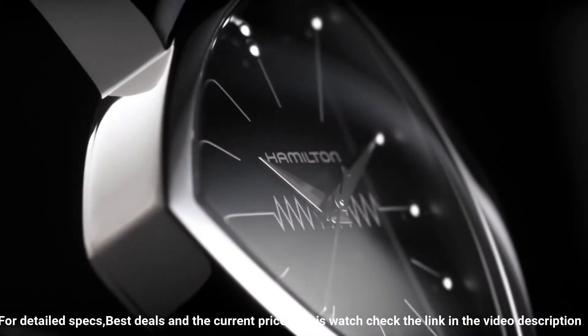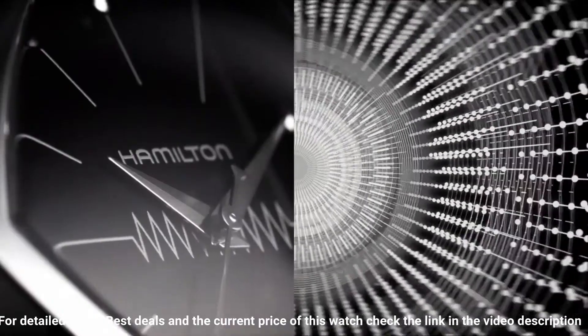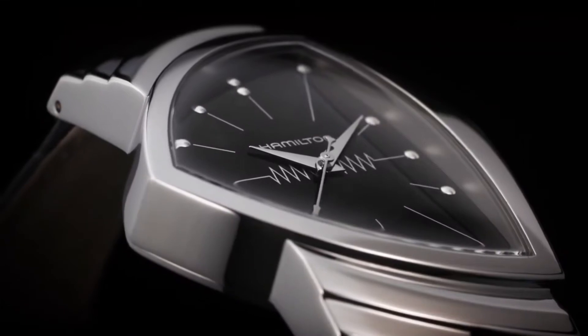Deployment clasp. Water-resistant at 50 meters, 165 feet. Functions: hours, minutes.